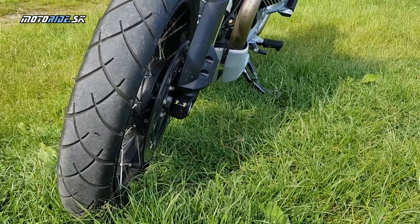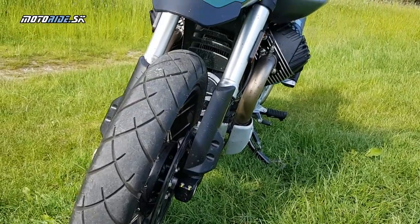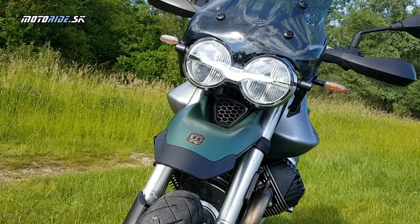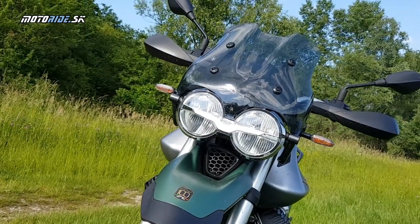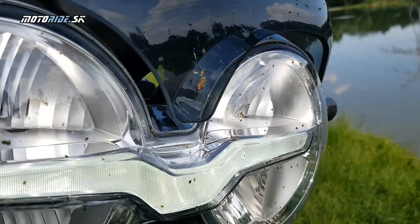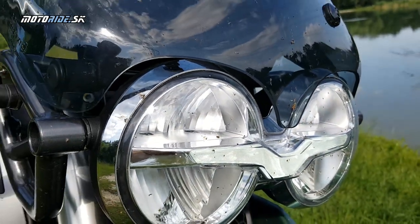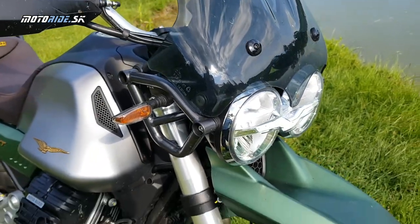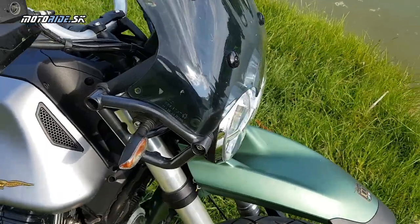Moto Guzzi V85 je posledné klasické enduro a nedá sa jej vôbec neveriť. Okrem tých moderných vecí, ktoré už kvôli Euro 5 musí mať, tam nájdeme povedzme iba jazdné mody a farebnú TFT-čkovú prístrojovku a LED denné svietenie. A dobre, teda ešte aj tempomat a takéže trakčná ABS-ko.